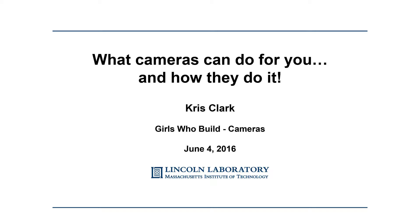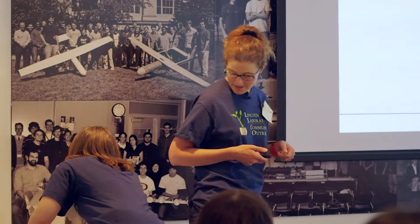As Kristen said, I'm also a Kristen, but I go by Chris. I work at Lincoln Laboratory, and I want to say that this is an amazing program.